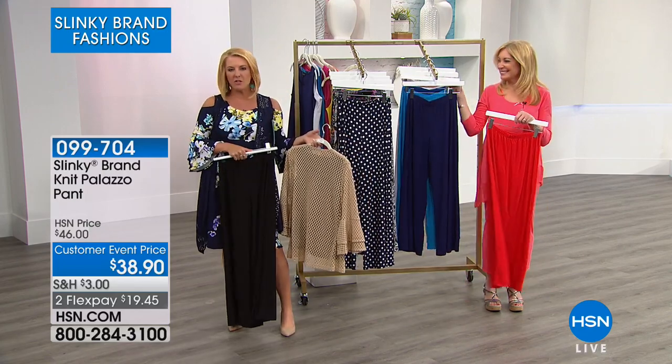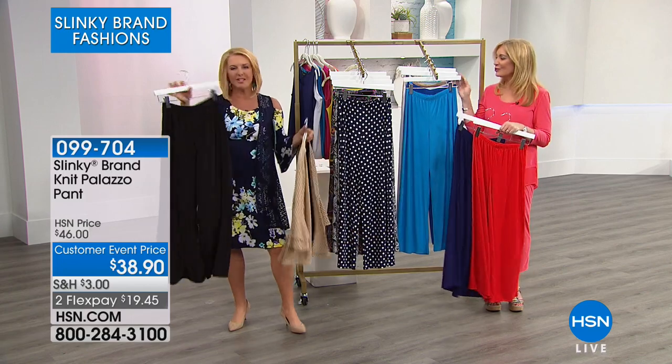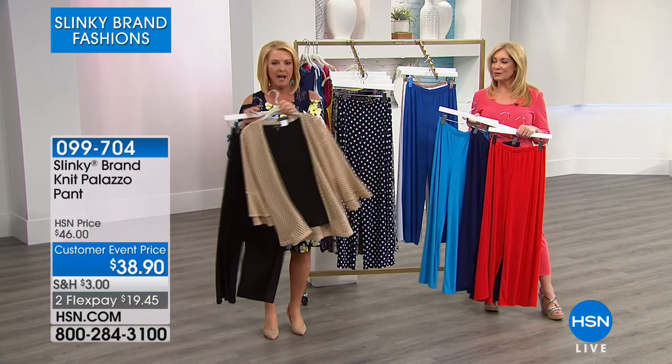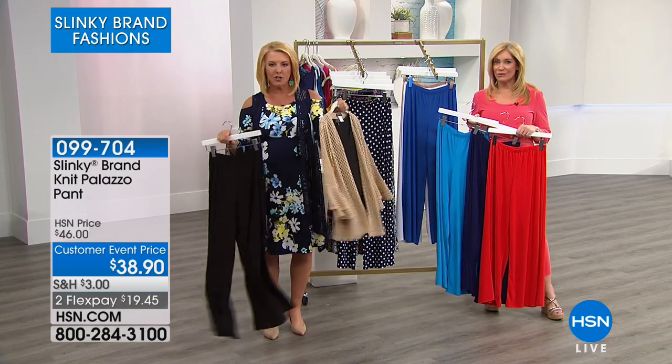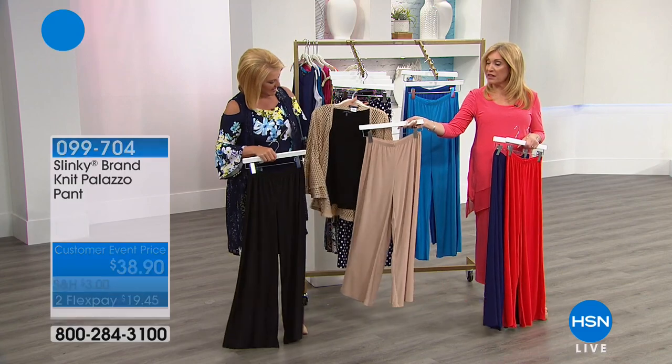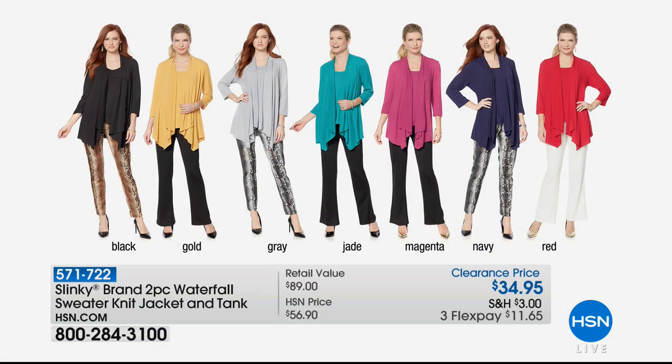You can wear it casual — palazzo with flip-flops, a tank, and a tied-up jacket — or dress it up with heels or wedges. It elongates your body. Even if you wore a little tankini and threw these on over your bathing suit bottom running from the pool to the room, so cute! They wash up and are easy to pack. Look at this — black palazzo pants with the new open knit jacket and a black tank: poolside to dinner.